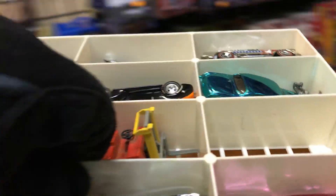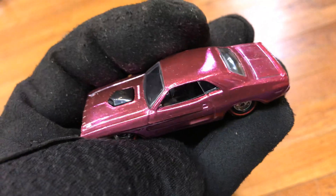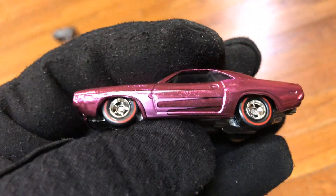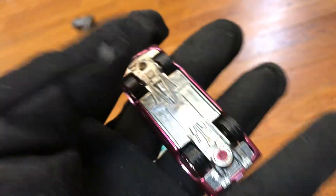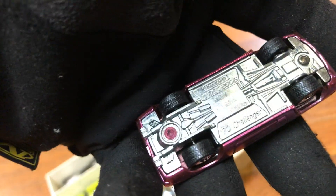Look at this nice pink one — wow, beautiful paint job! Metal bottom, rear riders, chrome rims. This is a Cuda — oh, it's a Dodge Challenger, not a Cuda. All right, this is a road test. Not that bad.